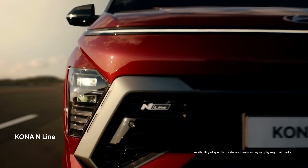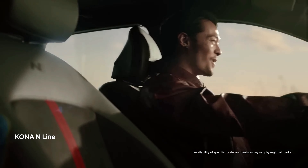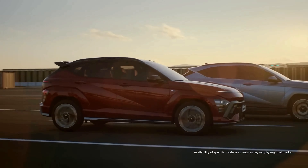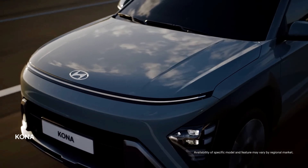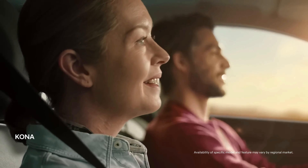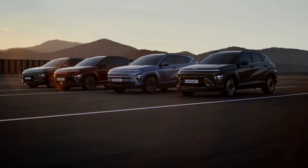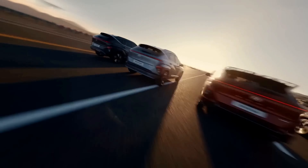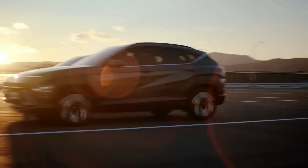The Kona gasoline models have two engine options: a 2.0-liter four-cylinder engine that produces 147 horsepower and 132 pound-feet of torque, and a 1.6-liter turbocharged engine that produces 190 horsepower and 195 pound-feet of torque. Both engines are paired with an automatic transmission that provides smooth and responsive shifting. The Kona also has an all-wheel drive option that enhances its stability and handling.